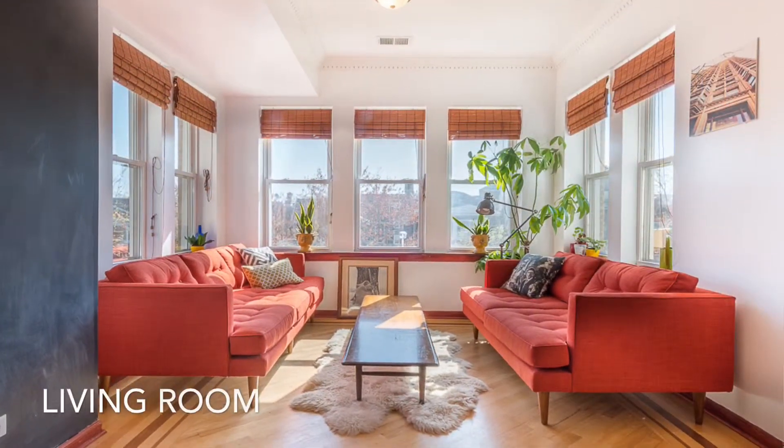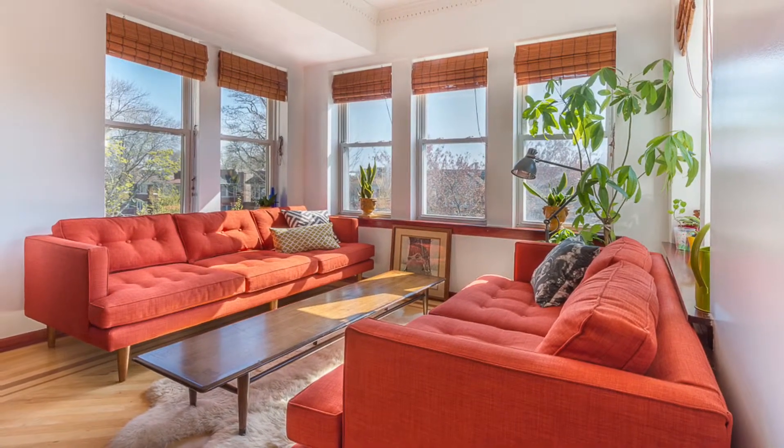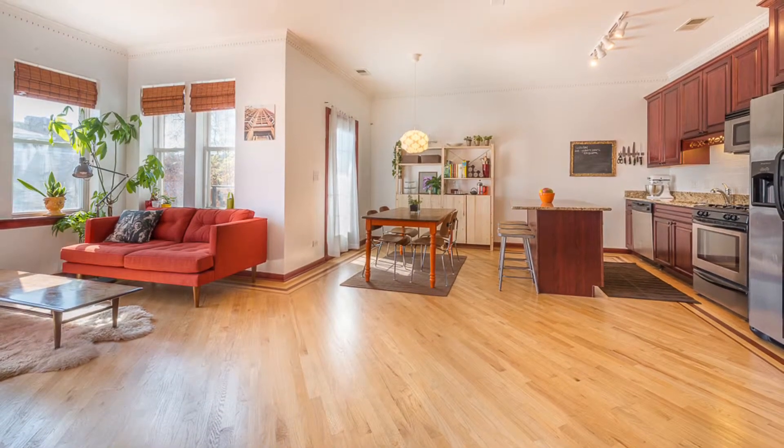The living room is enveloped on three sides by a phalanx of six windows. Light streams into the room throughout the day. Diagonal hardwood floors over a century old run seamlessly from the living room into the kitchen.